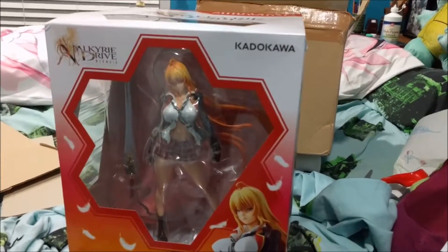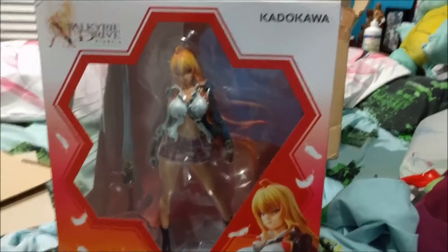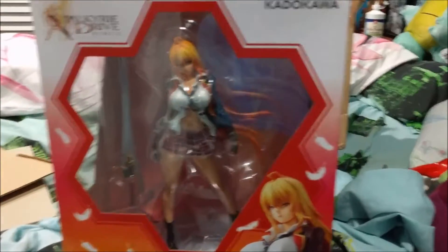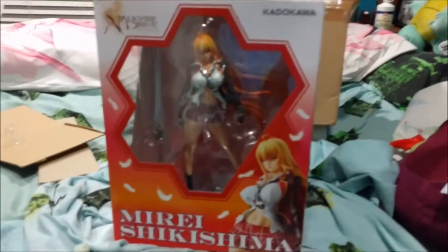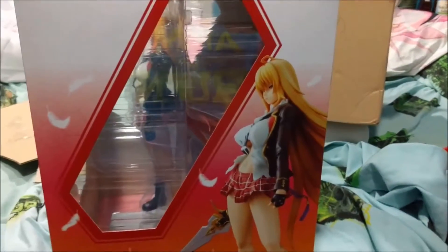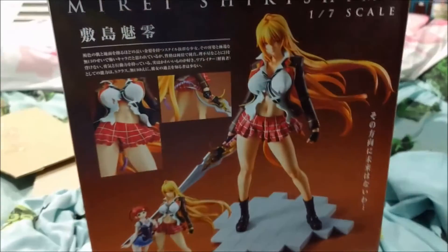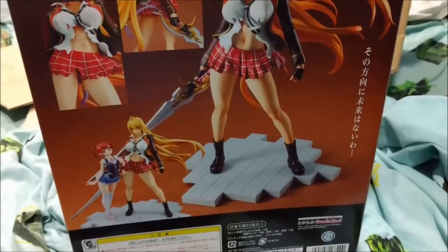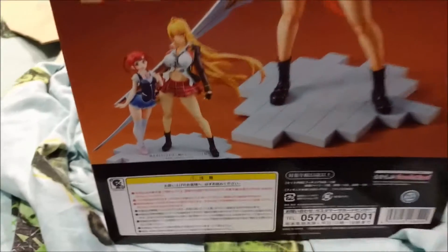This is Mira from Valkyrie Drive, and this figure is huge — probably almost a good foot tall. This is pretty awesome. It's from Japan; it was posted from Amazon Japan. It took a while to get, but this is what it looks like from the cover.